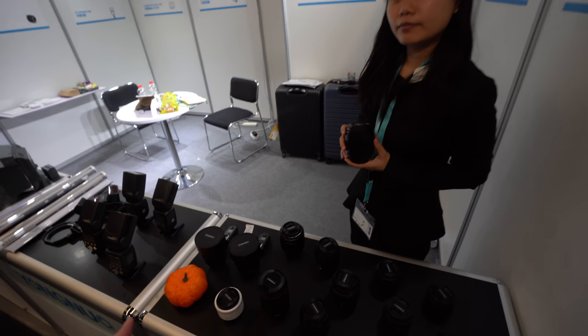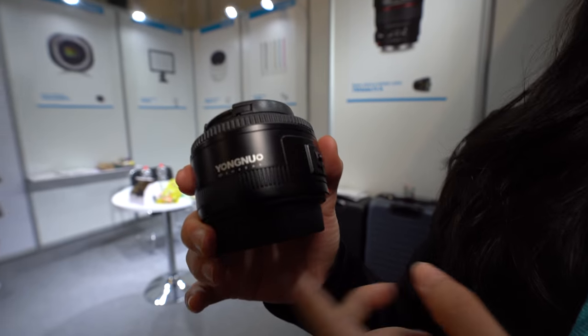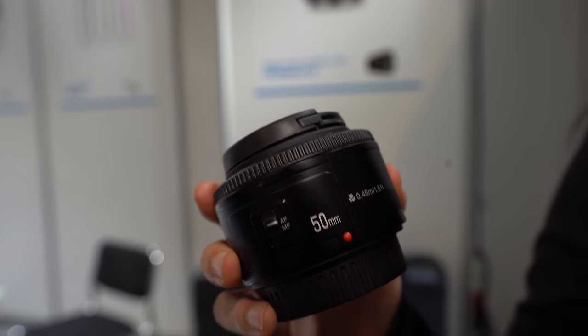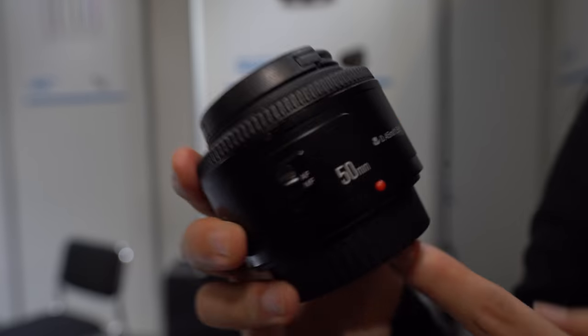What is the autofocus speed compared to a native lens? Is it the same or slower? Maybe a little bit slower, but we can reach the autofocus function. Our first lens model, the 50mm f1.8, we've been selling for five years — a lot every year. This is the top seller.